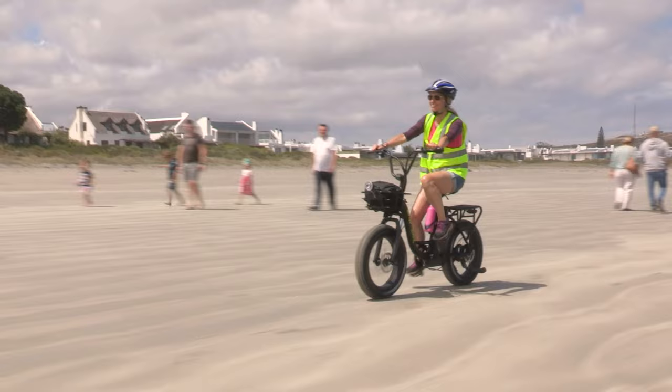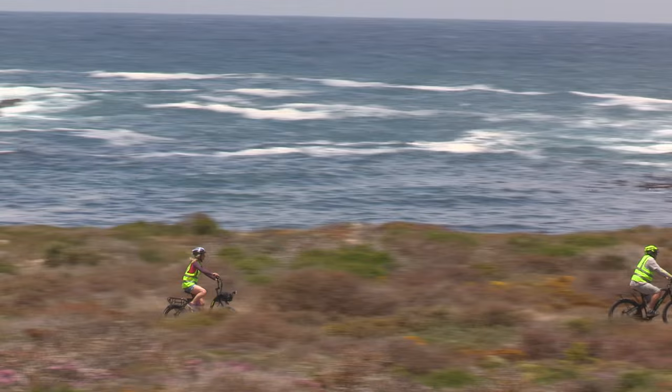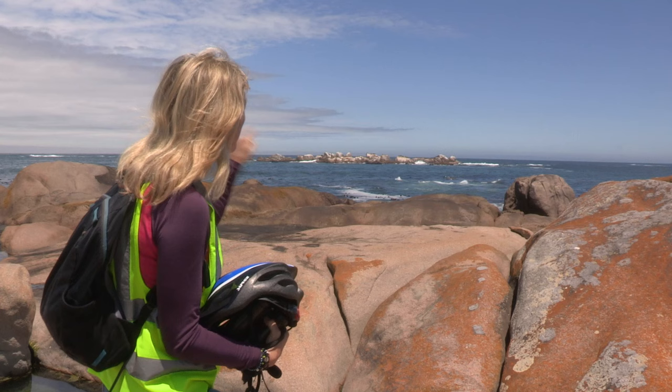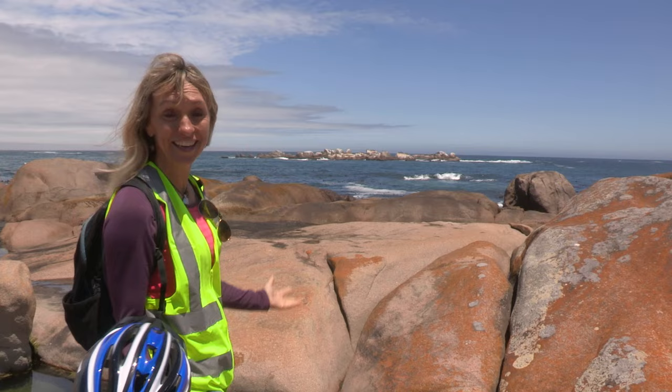The e-bike tours take in the ocean, the village life, and then the wildlife in Cape Columbine Nature Reserve. Look at that fantastic colony of Cape fur seals on the rocks — there must be thousands of them. But if you really want to get close to the marine life, you're probably better off going on a kayak, and then who knows — if you're lucky you may even get close to dolphins and whales.